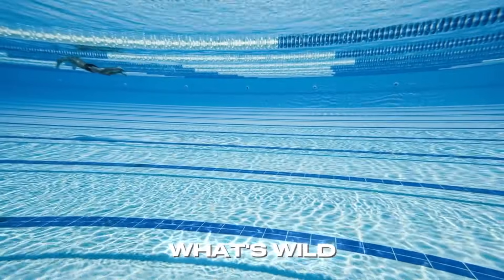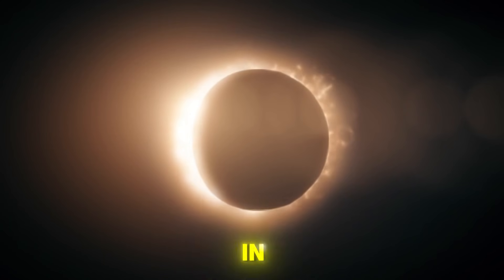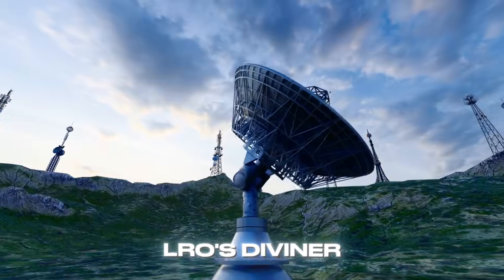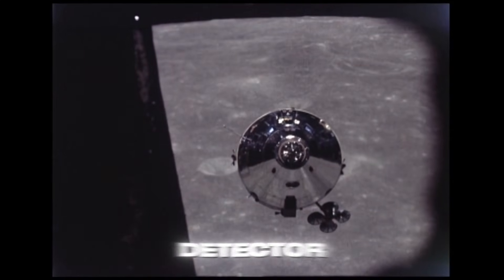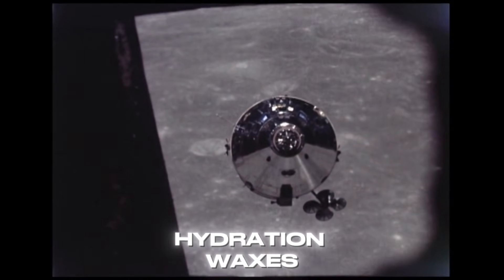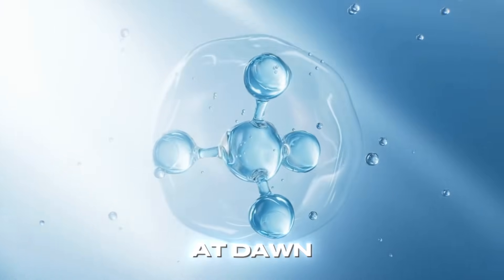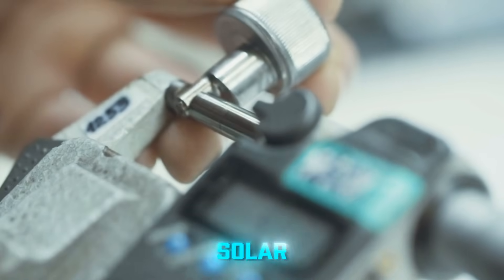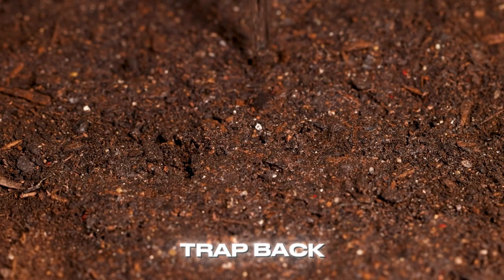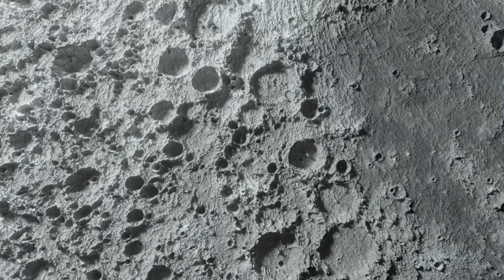But here's what's wild: the Moon also has a tiny, flickering water cycle even in sunlight. LRO's Diviner Radiometer and the Lunar Exploration Neutron Detector have shown that surface hydration waxes and wanes with temperature. Water molecules hop around at dawn, get liberated by micrometeorite impacts or solar wind sputtering, then cold-trap back into the soil at night. It's not a river, but it's a dynamic reservoir we didn't expect.